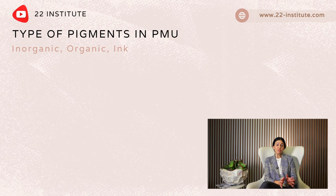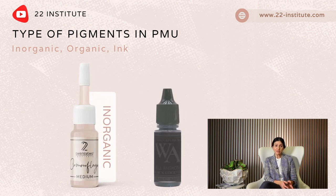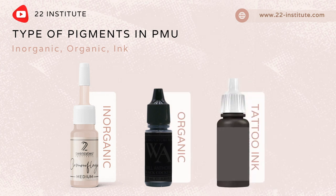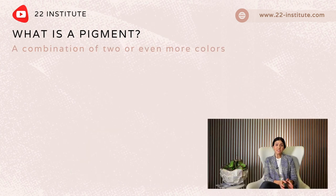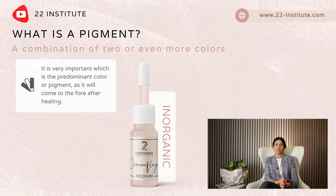There seems to be much confusion over the use of organic and inorganic pigments used for permanent makeup. There are two types of pigments used for permanent cosmetic makeup: iron oxides — inorganic pigments — and lakes — organic pigments. Tattoo artists use ink. A pigment is a combination of two or even more colors, and it is very important which is the predominant color or pigment.